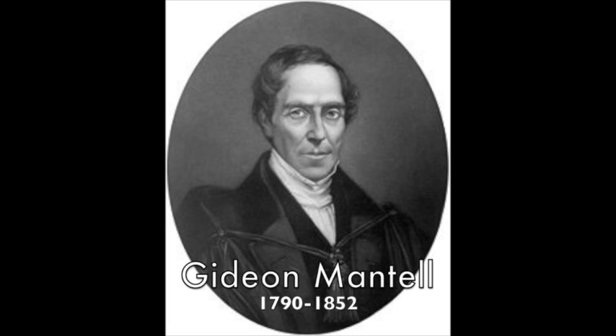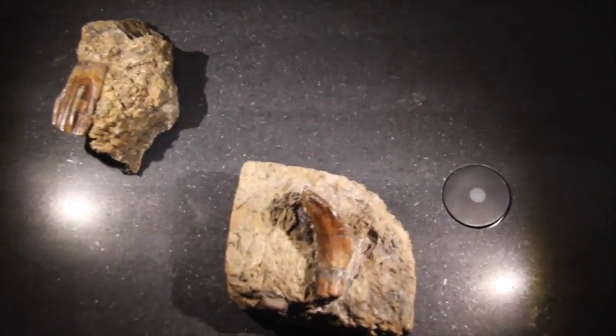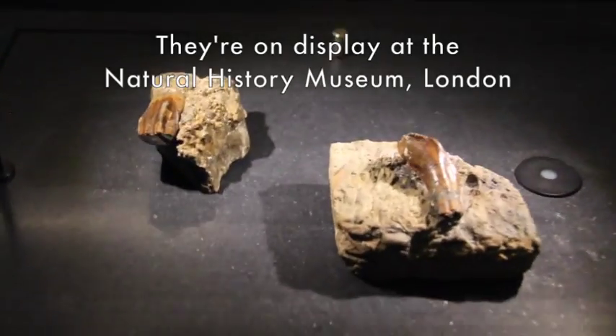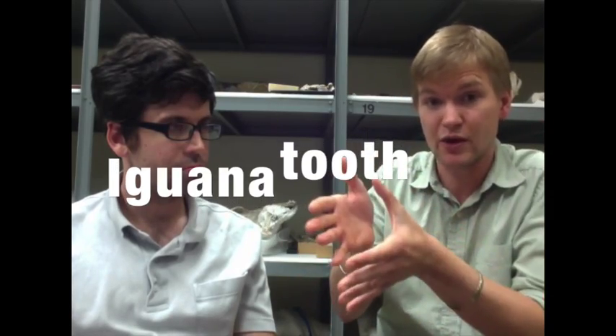The story of Iguanodon begins with Dr. Gideon Mantell, a doctor working in southern England at the beginning of the 19th century. He's visiting a patient while his wife is outside looking at some rocks piled up where they're doing some road construction. She sees in one of these rocks a giant tooth. When she shows it to him, he recognizes it as a reptile tooth, but it's bigger than any reptile anyone's ever seen before. He starts comparing it to other teeth, and what it looks like is a tiny little iguana — like the teeth of an herbivore, but huge. So Gideon Mantell knows he has a giant reptile on his hands, but he doesn't know what the rest of the animal looks like. So he calls it Iguanodon, meaning Iguana Tooth, because that's all he had to go on.